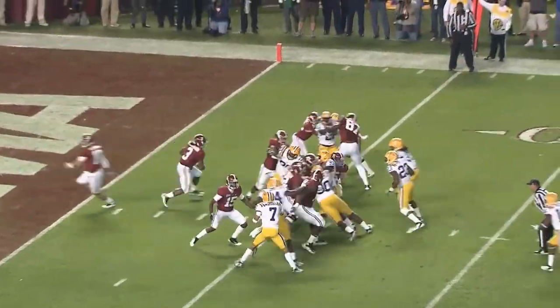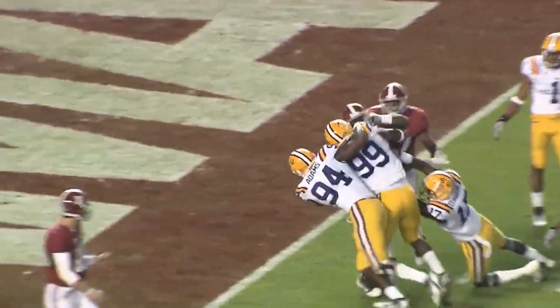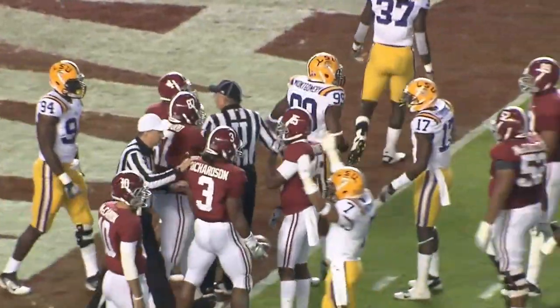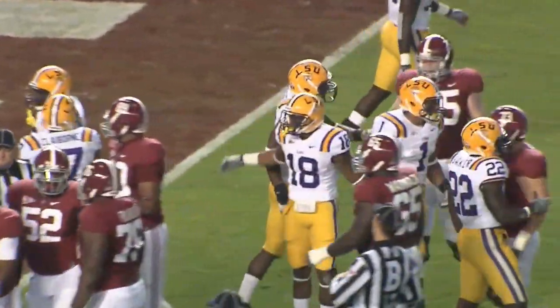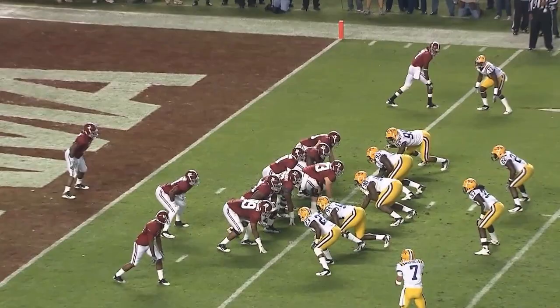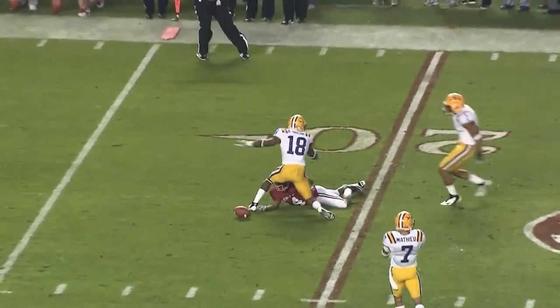Richardson the lone running back. McCarron under center. They hand the ball to Richardson and he hits the LSU defense and is pushed back. There's no place to go. He ran into Sam Montgomery and he pushed Trent Richardson back. Now waiting on the snap of the football. McCarron with a play action fake in the end zone, wants to throw, has time, throws it way down there and it is incomplete.